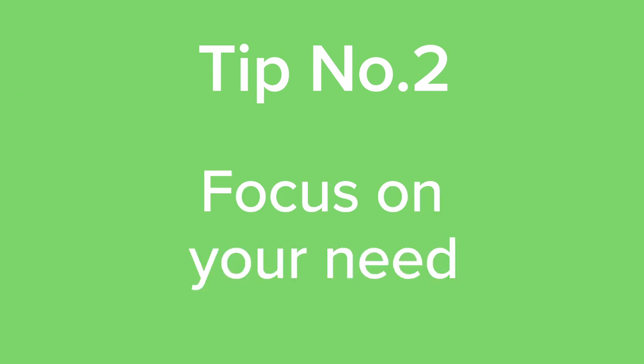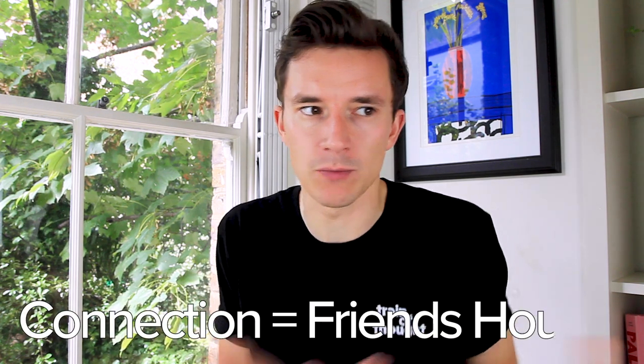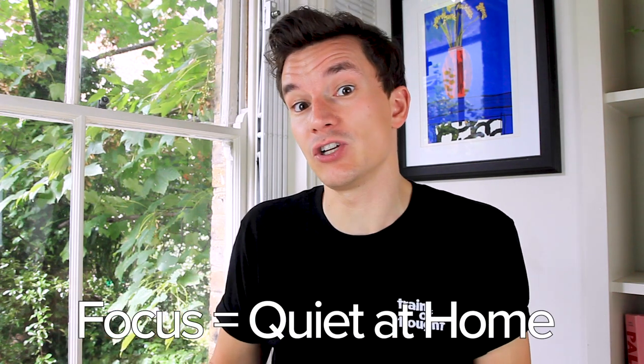Number two: focus on your need. Don't just focus on the place itself — focus on the need it needs to fulfill. For example, it could be that you miss the energy of a group of people, in which case a cafe is an amazing place to work. It could be that you're actually missing one-on-one connection with someone you care about, so maybe you could go to a friend's house. It could be that what you need is focus, and actually moving to a quieter location in your own house will fulfill that need. Focus on what you need and how to fulfill it.